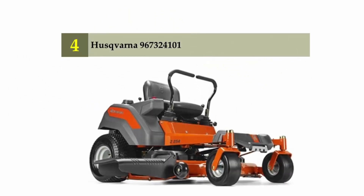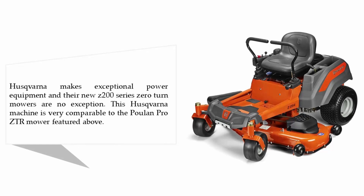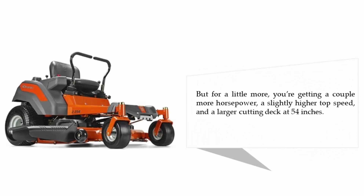Coming in at number four: Husqvarna 967324101. Husqvarna makes exceptional power equipment and their new Z200 series zero-turn mowers are no exception. This Husqvarna machine is very comparable to the Poulan Pro ZTR mower, but for a little more you're getting a couple more horsepower, a slightly higher top speed, and a larger cutting deck at 54 inches.